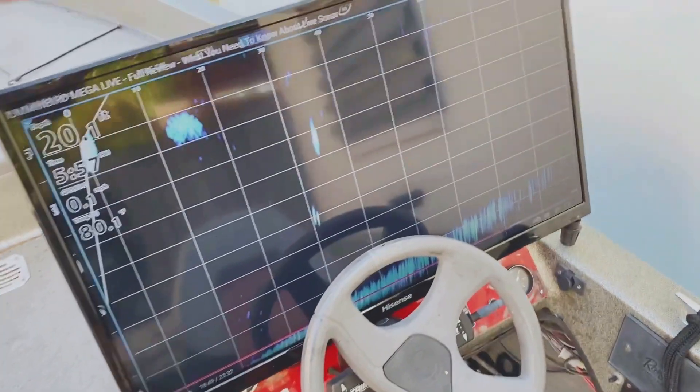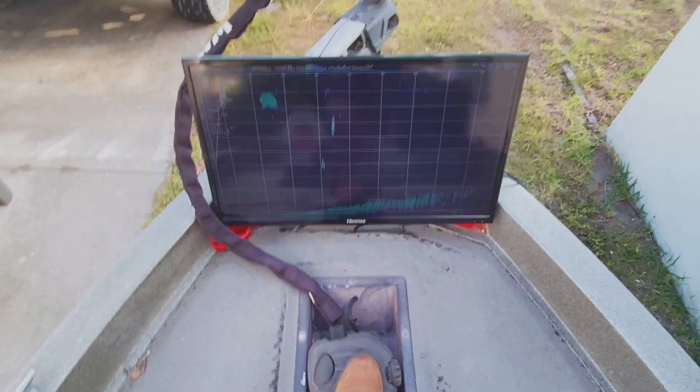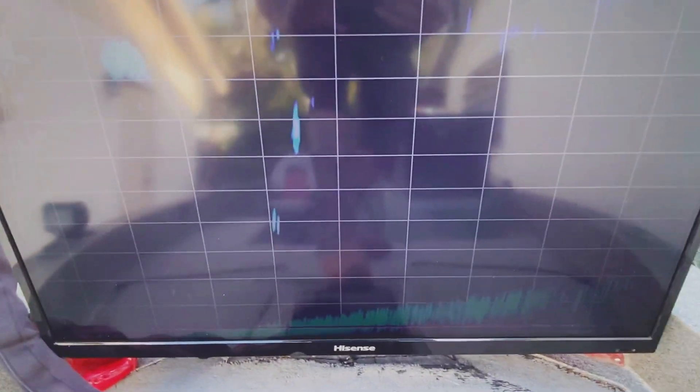Look at that — that's in demo mode. You see that? That's a school of fish or bait. Those are fish right there. I'm seeing into the future. I got my foot on the trolling motor, I am casting, I am looking down, and I'm like, good God, look at the side of that fish right there.